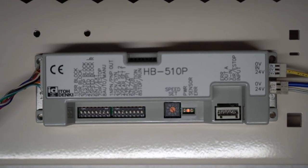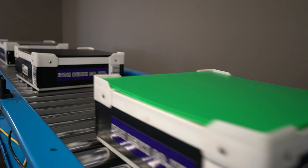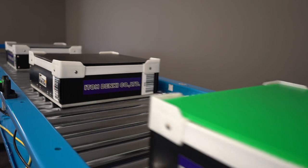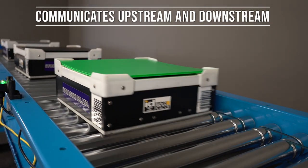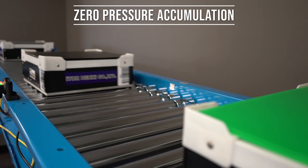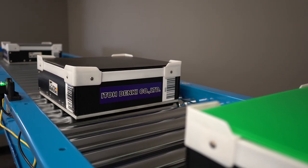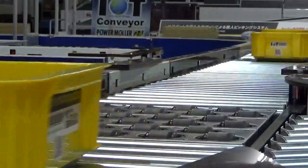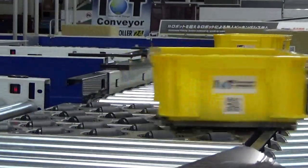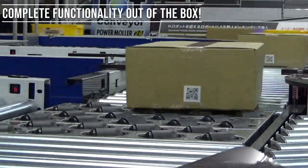Building on the features of the CB16, the HB510 hybrid board accepts a photo-eye input and communicates upstream and downstream to provide continuous product flow and zero pressure accumulation on your conveyor line. This sometimes complicated logic is pre-programmed into the hybrid controller, giving you complete operational functionality out of the box.